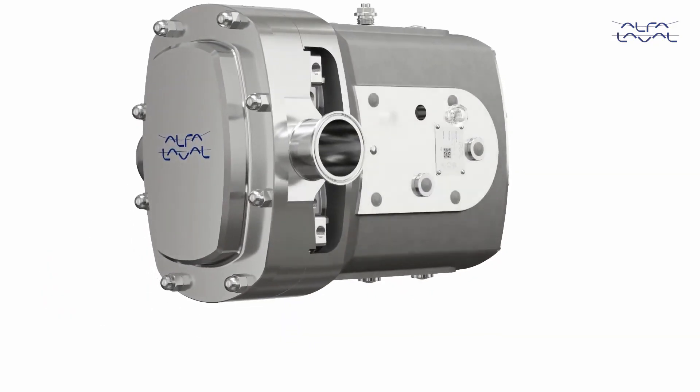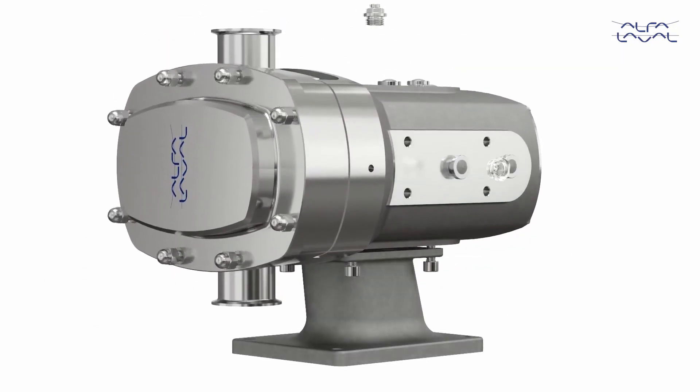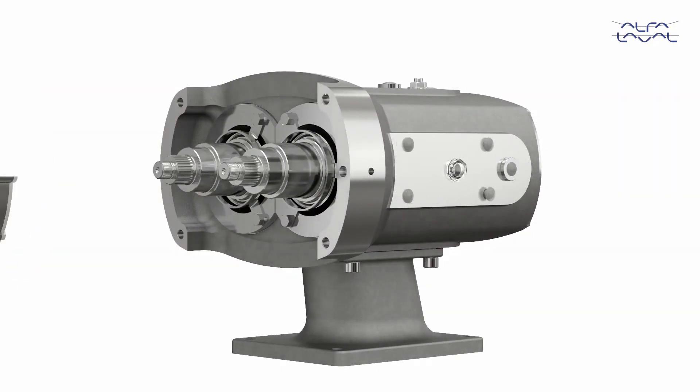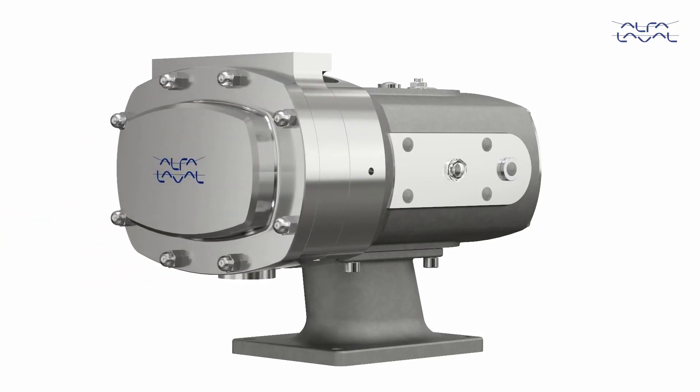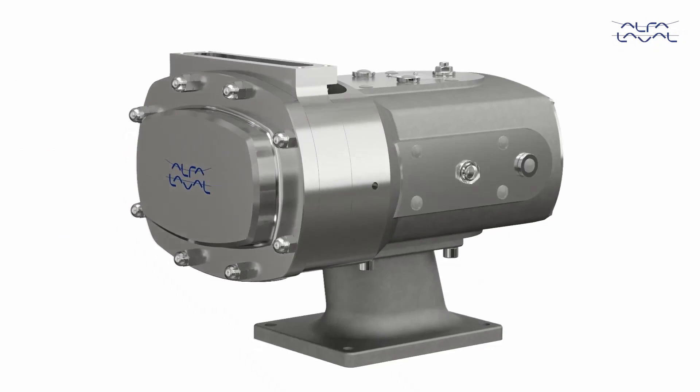Available in either horizontal or vertical port orientation provides flexibility to suit process requirements. For applications involving very high viscosities, a rectangular inlet option is available to assist with media entry into the pumping chamber.